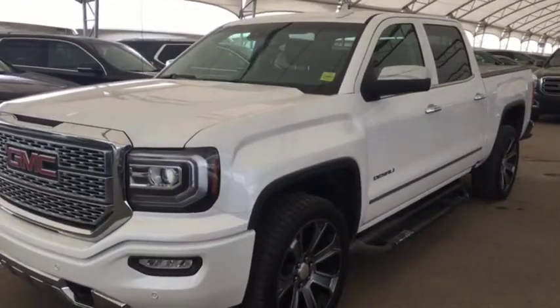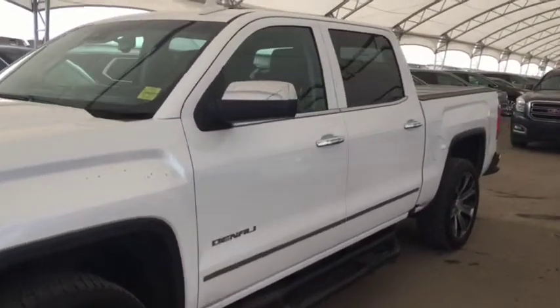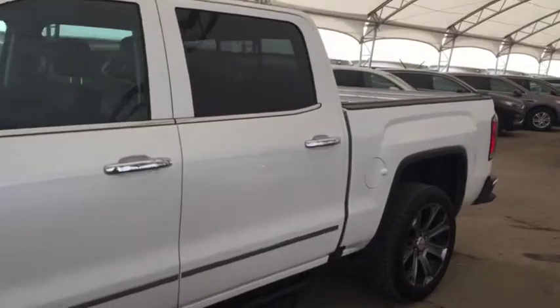Welcome to Davis Chevrolet. This is a pre-owned 2017 GMC Sierra Denali in the color white.